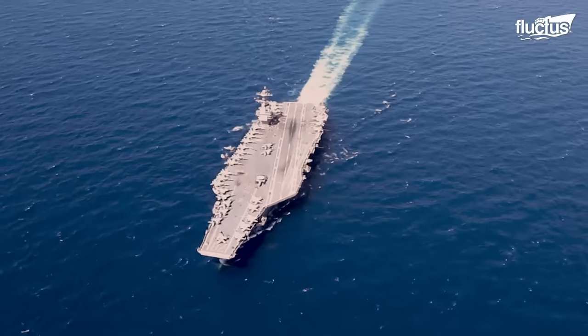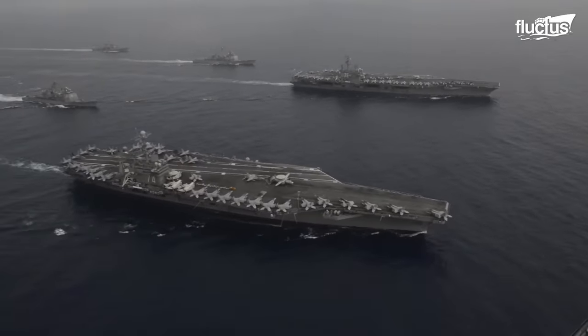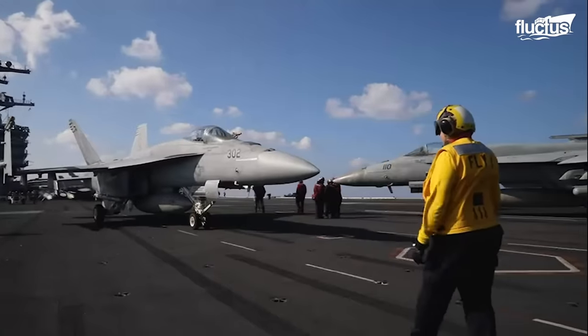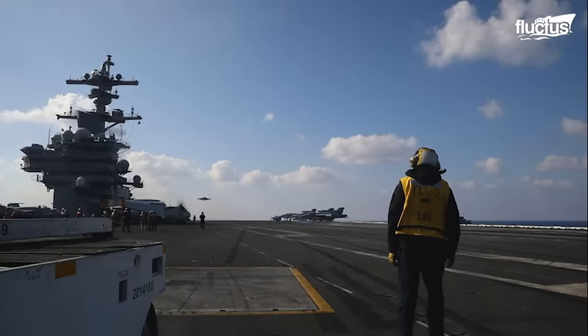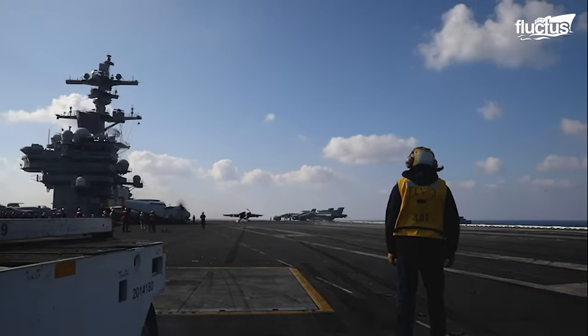Hello everyone and welcome back to the FLECTUS channel. In the world of aircraft carriers, a floating metropolis harnessing the power of naval aviation, life is a complex tapestry of precision, discipline, and advanced technology.